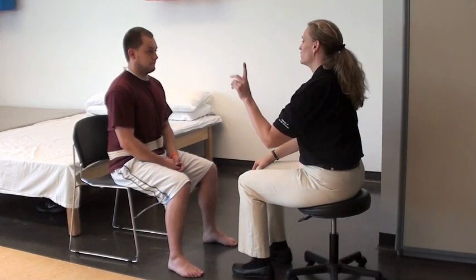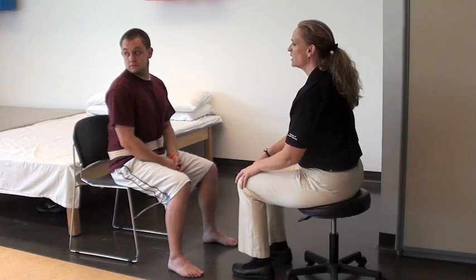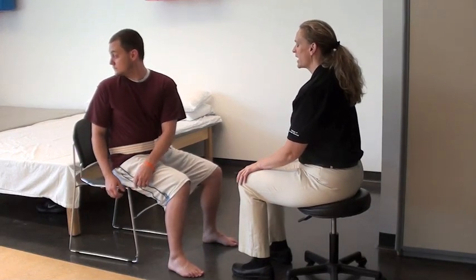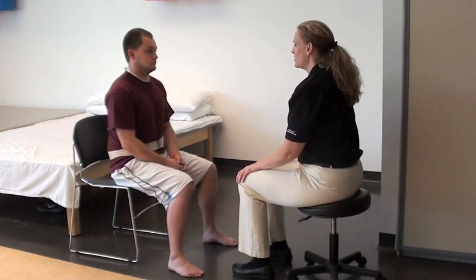So what I would like you to do is look over your right shoulder for me, please. Go ahead and turn like there's something behind you. And come on back. It looked like you didn't have any problems with that.